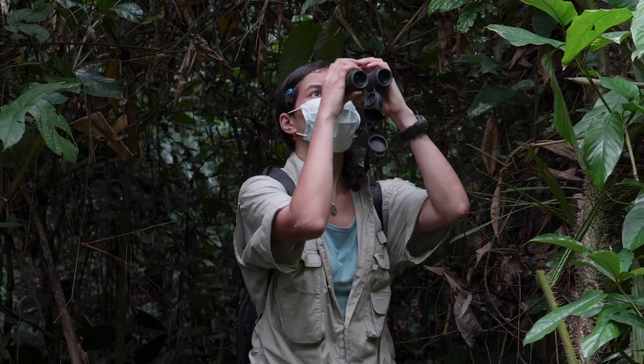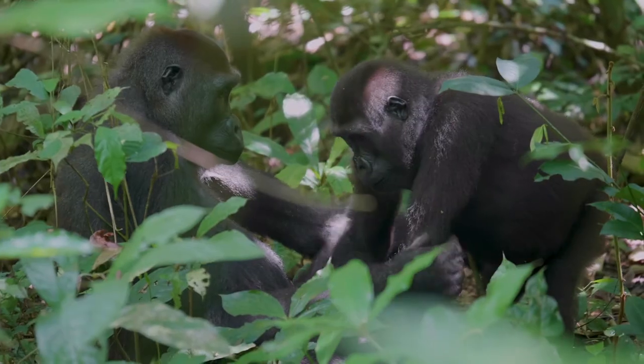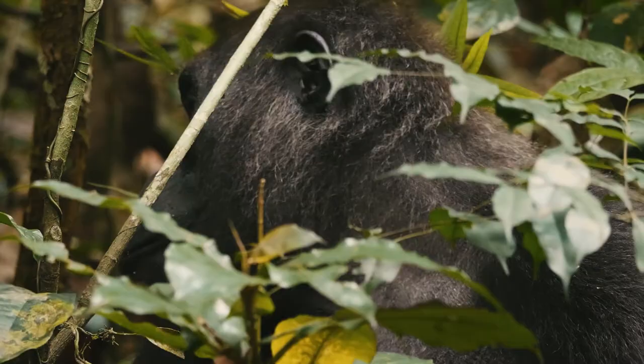What is telling us that there's logging going on in a zone? What does it tell us about the density of great apes, for example? This is very important. We really need to save what is left of the forest.